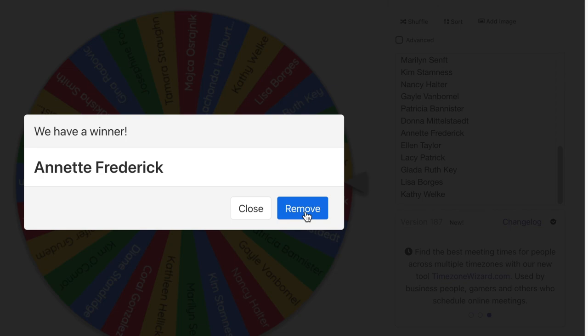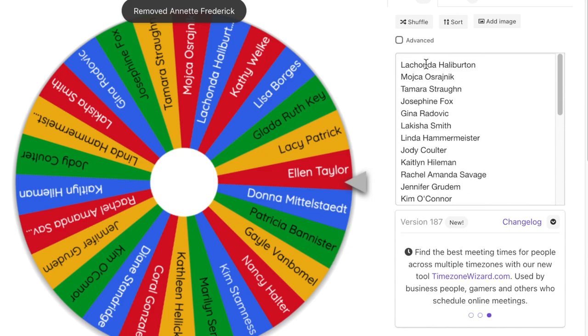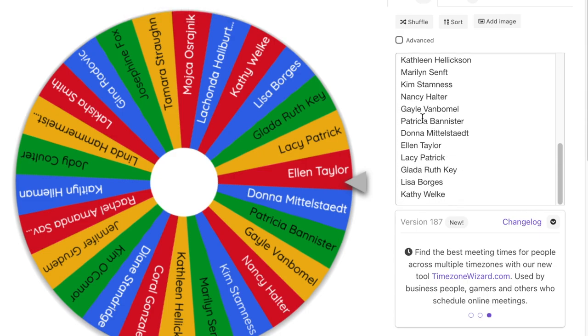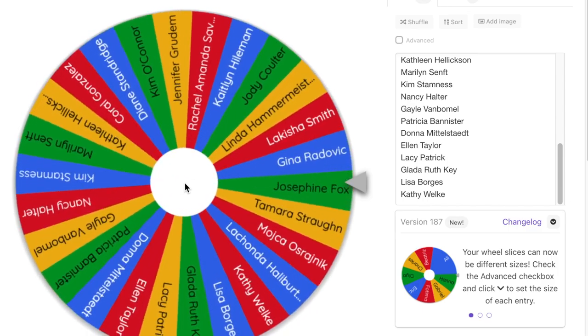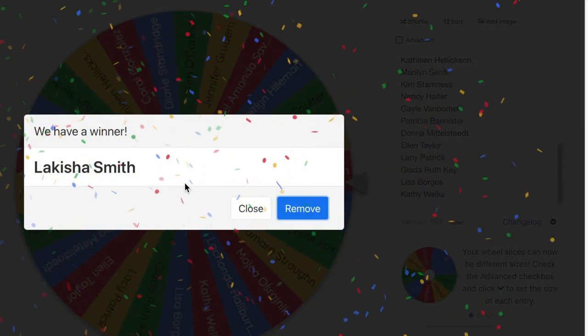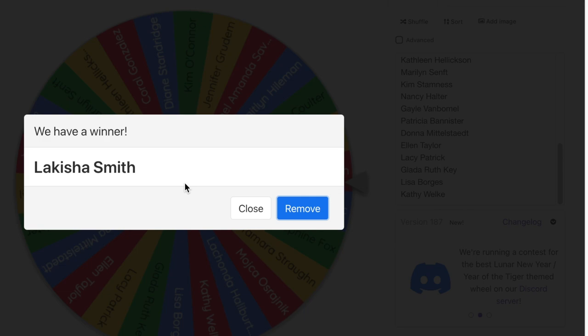We're going to select our second lucky winner, who will win the green pen with whichever tips she wants. Let's make sure Annette's no longer on the list — nope, she's not. Are we ready everybody? Here goes our second winner. Our second winner is Lakeisha Smith!